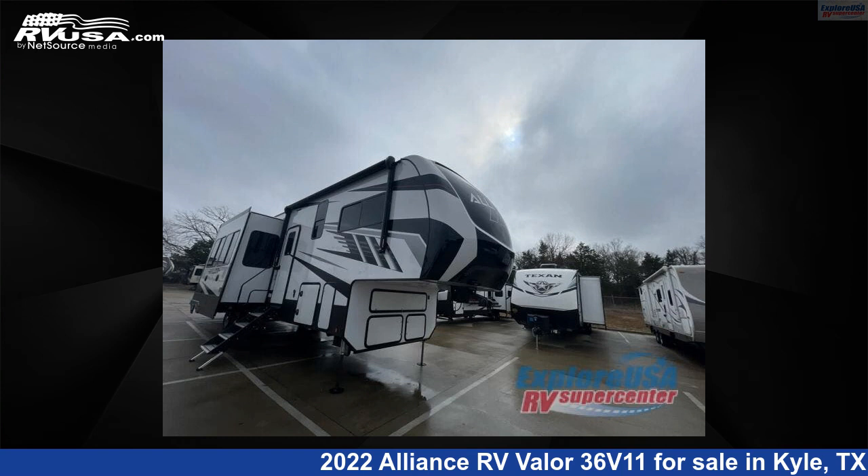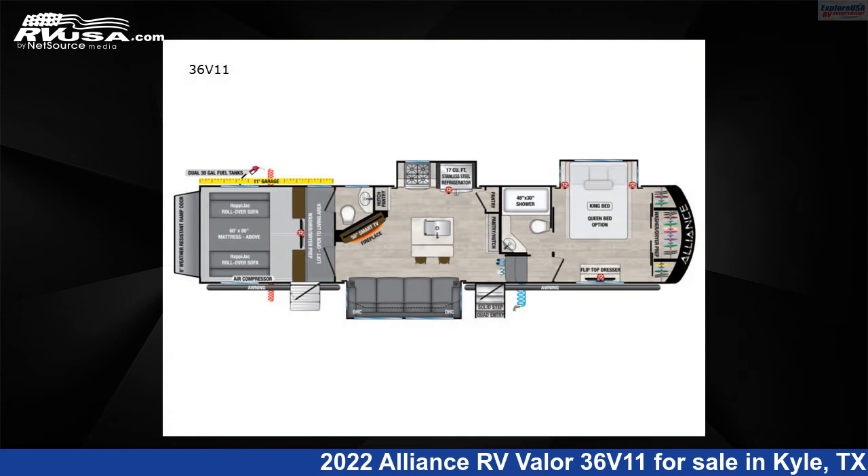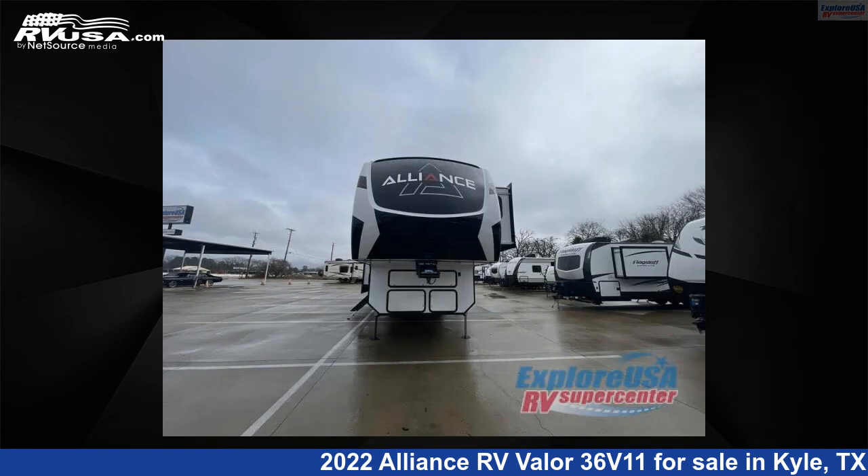This 2022 Alliance RV Valor 36V11 is a toy hauler RV. It is located in Kyle, Texas, 78640 and is offered for sale by Explore USA RV Supercenter, Austin, Texas.